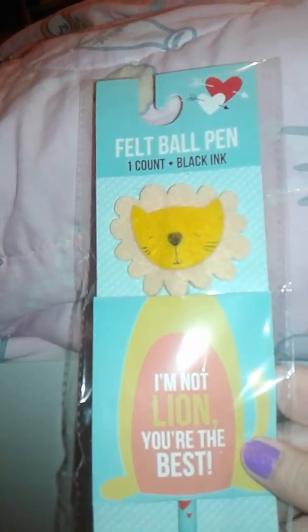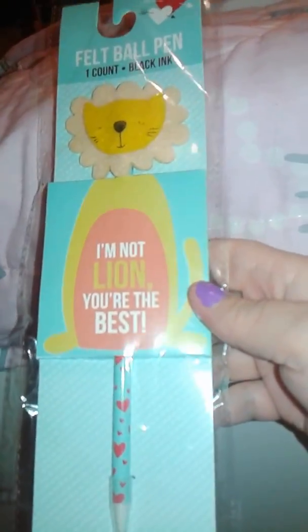I got this pen. It's a lion. And it says, 'I'm not lion, you're the best.' It's so cute, I love it.